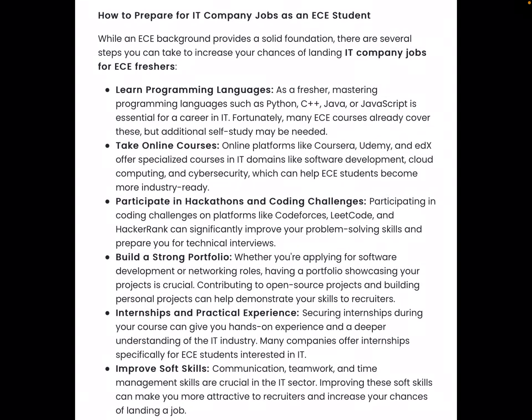Hello Future Engineers, welcome to the new video. In this video, we will prepare for IT company jobs as an ECE student.